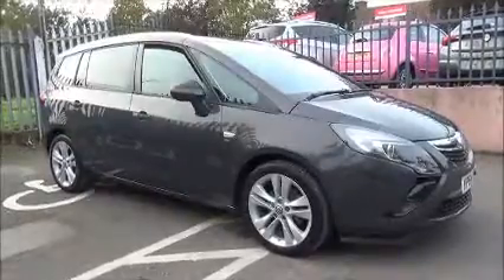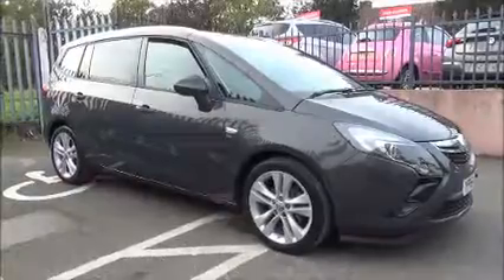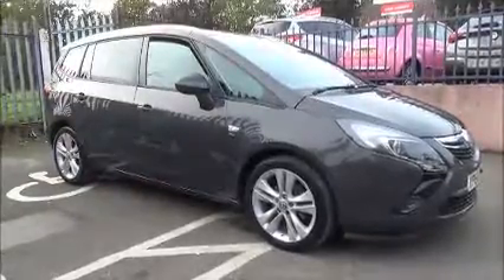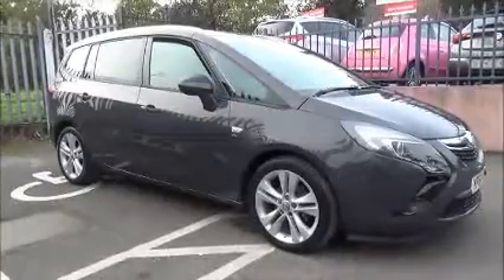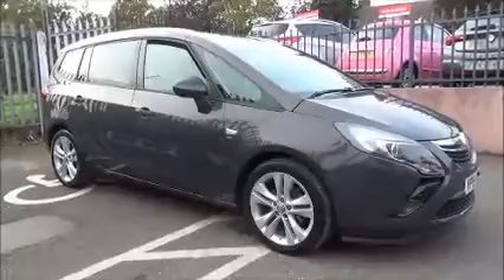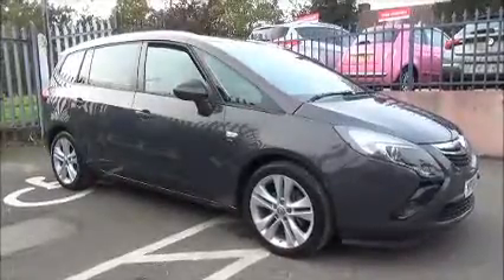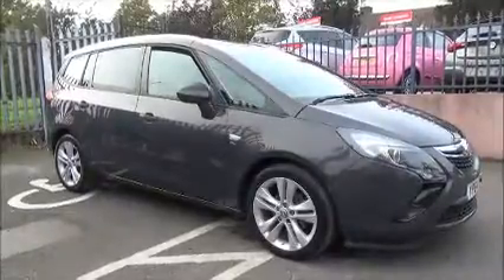Finished in phantom grey, this car was first registered in October 2014 and as you can see is on a 64 plate. The Zafira has a warranted mileage of 33,706 miles. The Zafira has a CO2 figure of 154, which equates to a road fund licence fee of £190 annually.